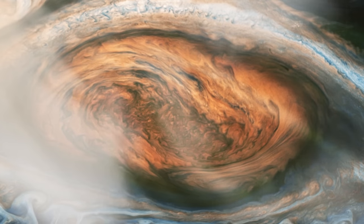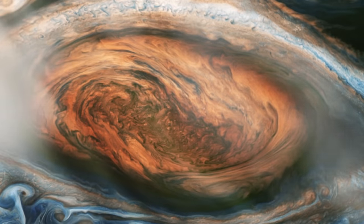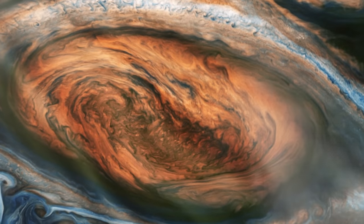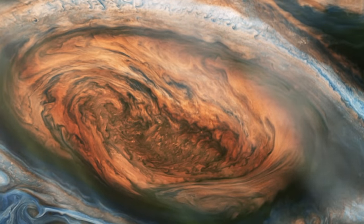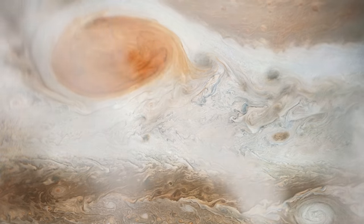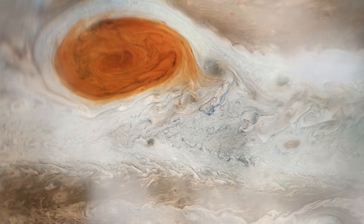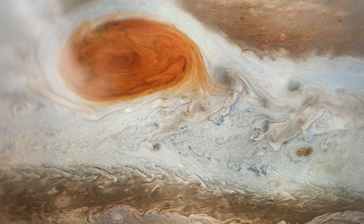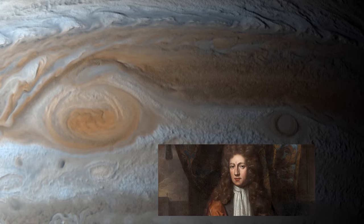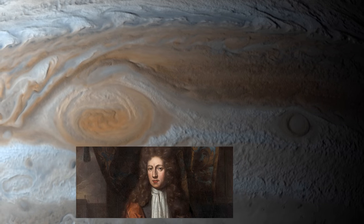NASA has seen the innards of Jupiter's great red spot for the first time. It is impossible to ignore the sizeable red mark when seeing Jupiter — the largest and fiercest storm ever recorded on the giant planet in our solar system. Scientists have not determined how long it rages on Jupiter, but Robert Hooke first viewed it with a telescope in 1664.